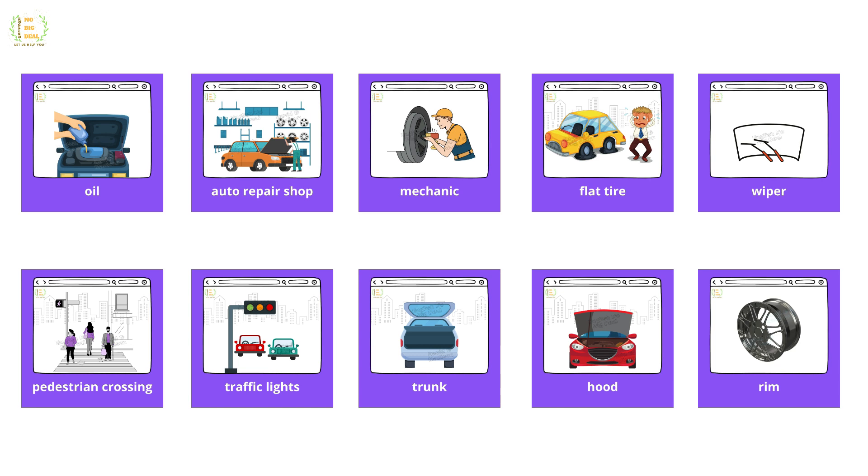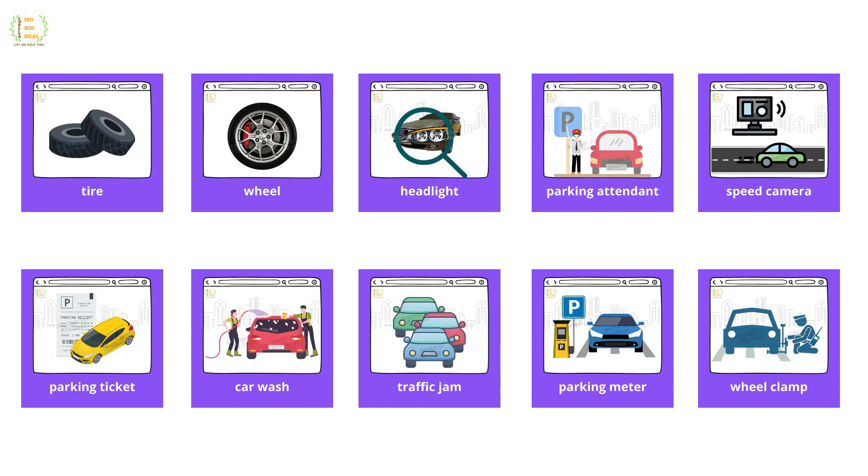Mechanic, flat tire, wiper, pedestrian crossing, traffic lights, truck, hood, rim, tire, wheel, headlight, parking attendant, speed camera, parking ticket.